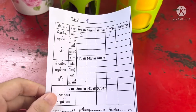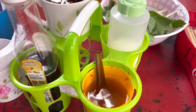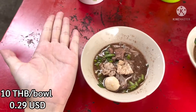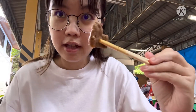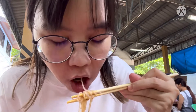My first meal today is boat noodles. This is all the condiments you can add. Wow, look at this — my boat noodle has arrived! This one is 10 baht per bowl and I ordered two. I start with the liver — it's sweet — then the noodle, followed by pork ball.